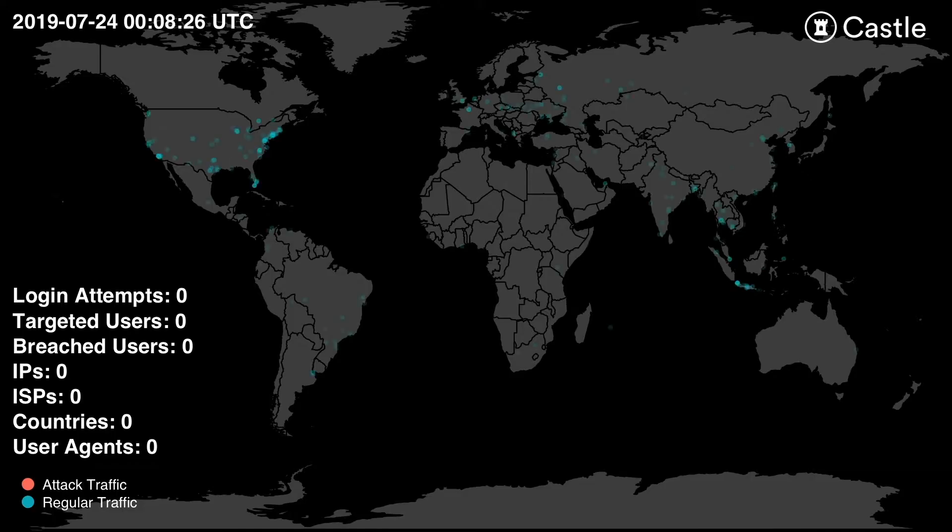One way attackers improve the overall success of their account takeover attacks is to use local IP addresses. This enables them to blend into normal traffic and circumvent traditional geo-blacklisting defenses. In this scenario, the primary location for the site's user activity is in the United States, and the attacker is using almost 1,000 IPs from 20 different local internet service providers to try to mimic this activity.